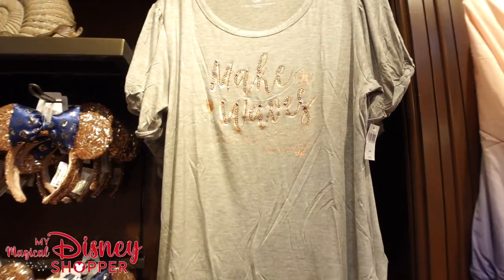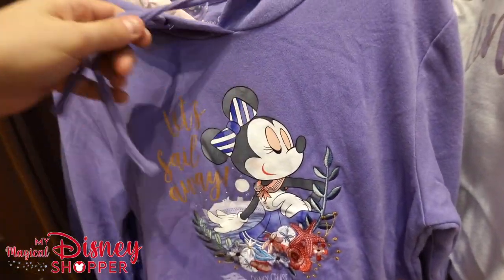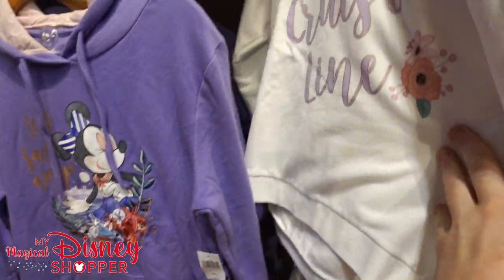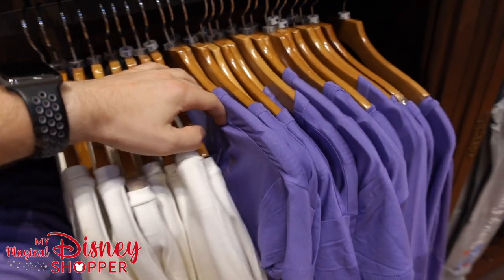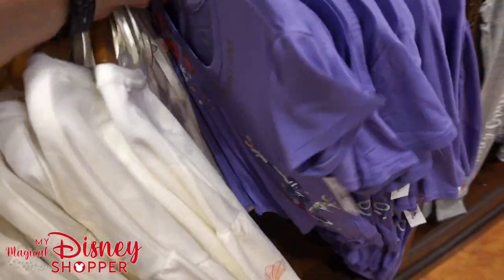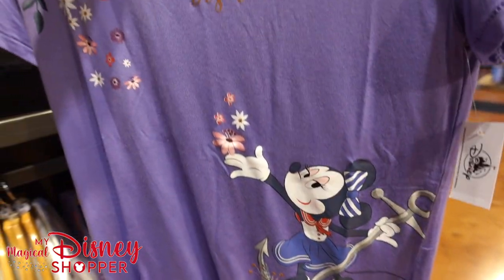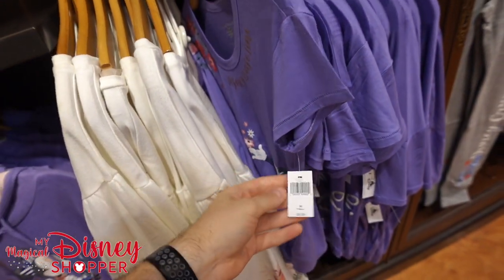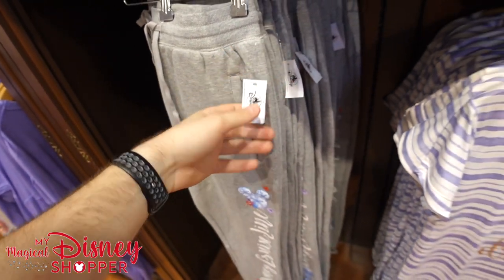And then we've got some awesome t-shirts — 'Makes Waves' for $34.99. Down below we have a 'Let's Sail Away' hooded sweatshirt going for $59.99, a Disney Cruise Line crew neck sweatshirt for $49.99, and some other t-shirts. Check this out — Minnie just being all sorts of lovely in her dress on the anchor — I love that shirt, it's beautiful — $34.99. Then we've got lounge pants for women, sweatpants, $39.99.